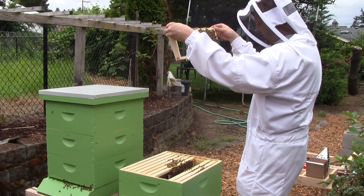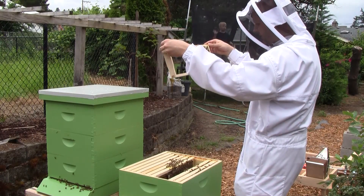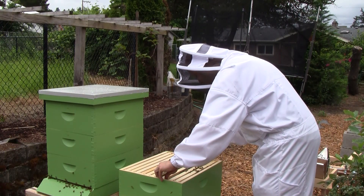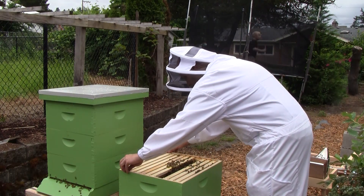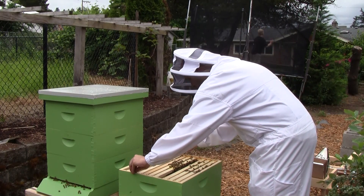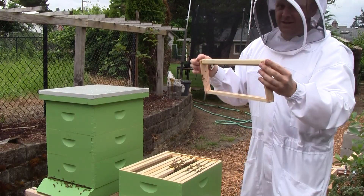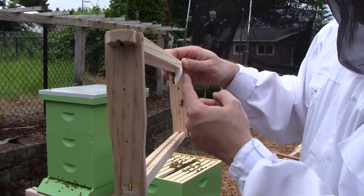It's a good looking brood pattern — there's a bunch emerged here, but then there's new larvae in their place. I'm going to jump to the end and see if I find more honey. They started building the comb on the edge of the frame instead of off the guide in the center, but they're pushing it back towards the center.